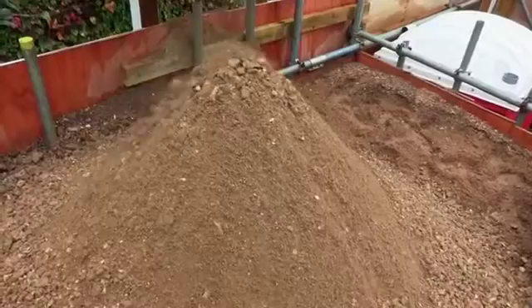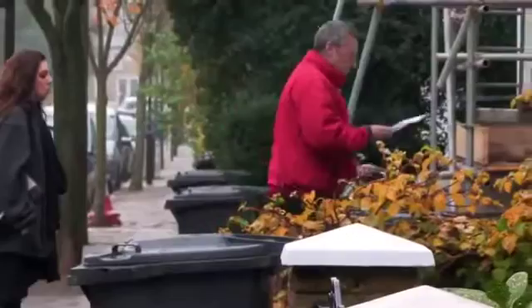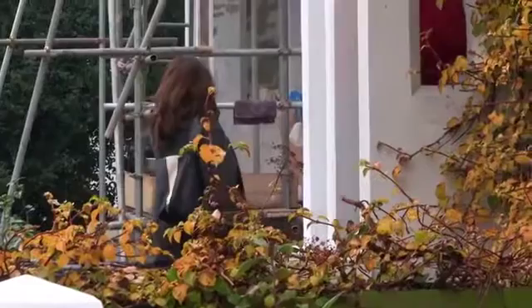They just completed a basement for a forklift driver who's lived in London all his life and scraped the money together, remortgaged his house, and they completed his basement. In the country, people just wouldn't consider digging a basement — you'd just put your house on the market and buy a bigger one. It's just the London boom.